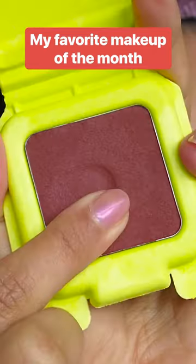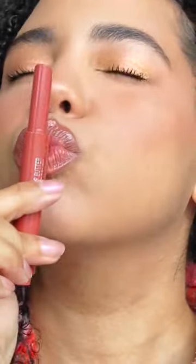I gathered some of the most hyped beauty products to test out for myself, and these are my favorite from this month.